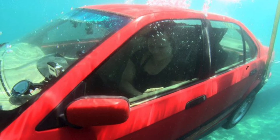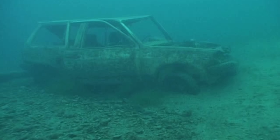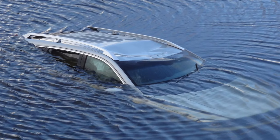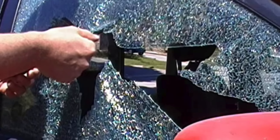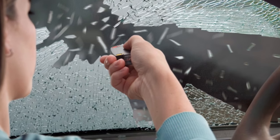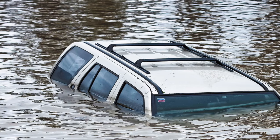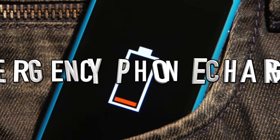Next up: escape a sinking car. If your car falls into a lake or pond, you need to get out fast. A common mistake is trying to open the car door normally — water pressure will prevent this no matter how strong you are. Instead, take a metal seat belt buckle and hit the car window as hard as you can. You can also use knives or wrenches. The water pressure actually helps the window break, allowing you to escape and float to the surface.